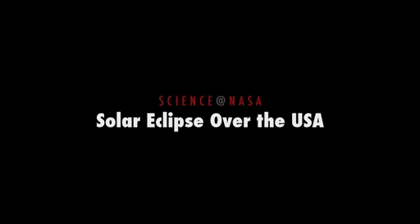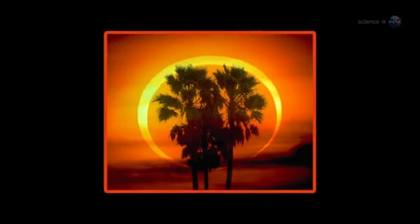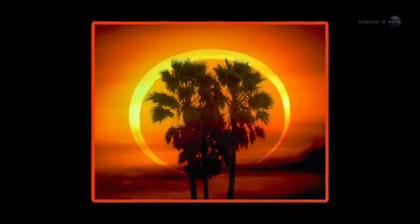Solar Eclipse in the USA, presented by Science at NASA. Mark your calendar. On Sunday, May 20, the Sun is going to turn into a ring of fire. It's an annular solar eclipse — the first one in the USA in almost 18 years.